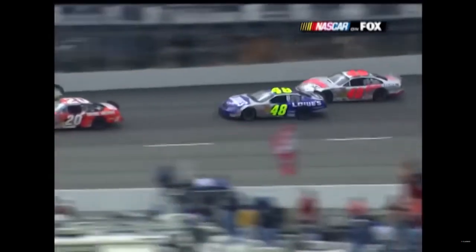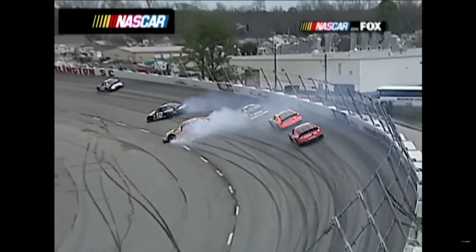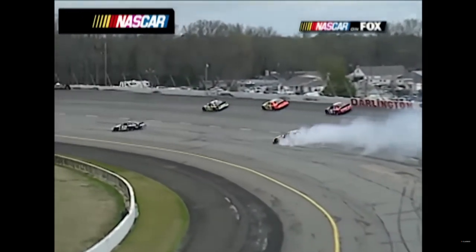Normally you know you can't race somebody into that corner - the guy on the outside is the guy that has to lift.